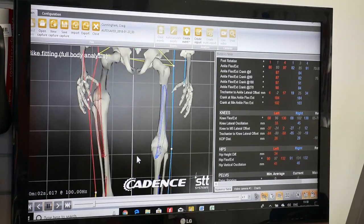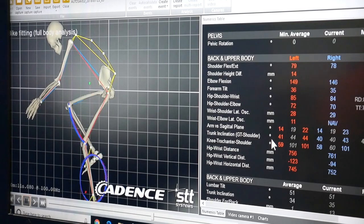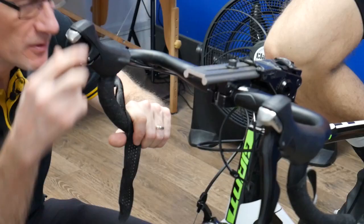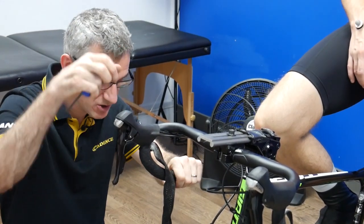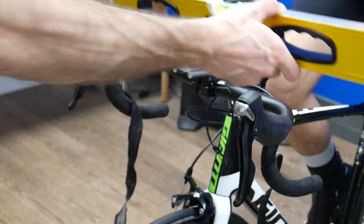Simon was then able to check if Craig's readings were broadly as he'd expect and make any further adjustments necessary. For Craig, the readings suggested three things: first, that his saddle was too low; second, that his weight was too far forward on the bike; and finally, that he was overreaching for the bars. For Simon, saddle height and weight position are the most important elements of any bike fit, so it was important to get these bang on.